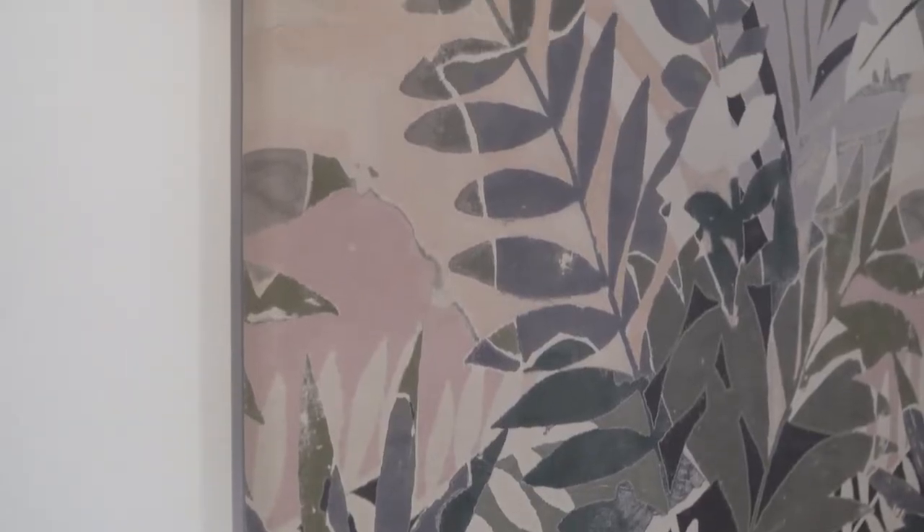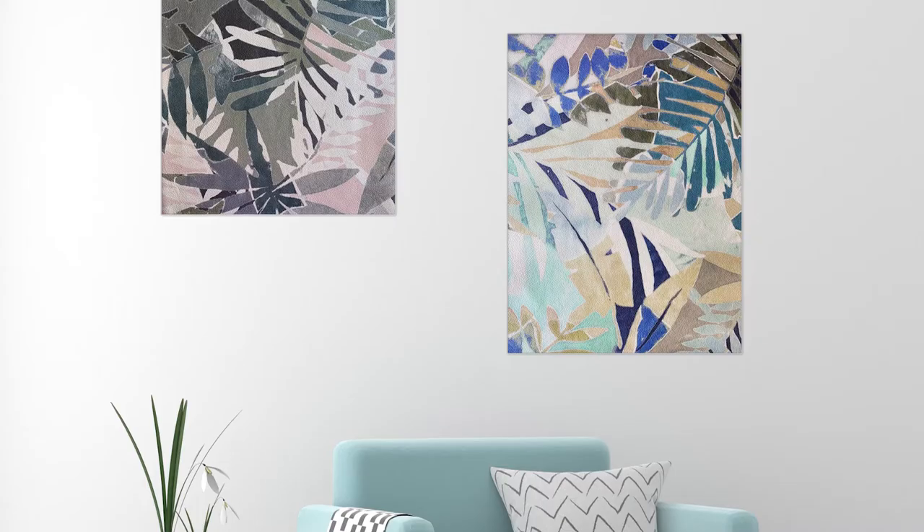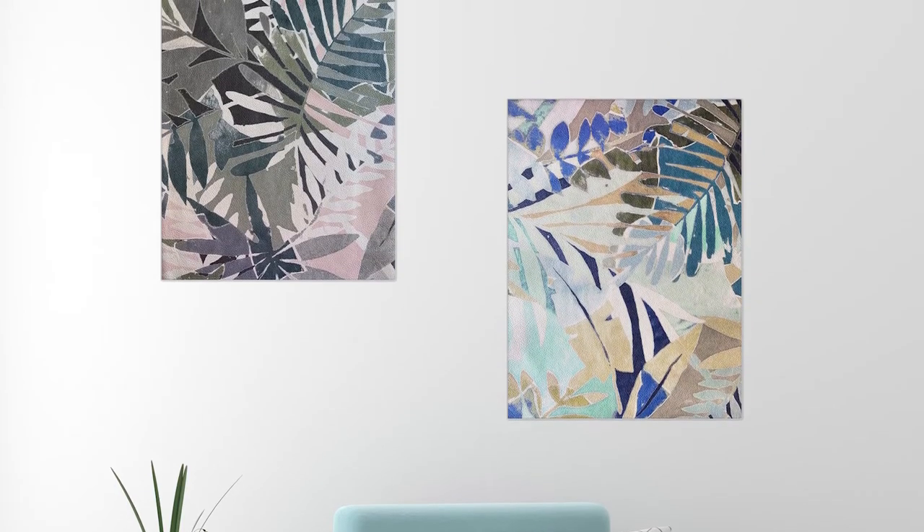For this product, we really see designers using it on headboard pieces and wall panels as artwork. It can really be used for anything. It's a very durable leather and it's great for all hospitality and residential applications.